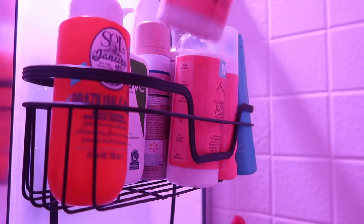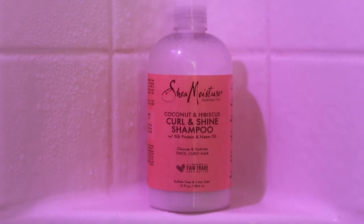Along with changing the atmosphere of the room, I also switch my shower products to ones that are good for me and the environment. I've been using the Shea Moisture Coconut and Hibiscus Curl and Shine Shampoo and I feel like it's brought my curls back to life.